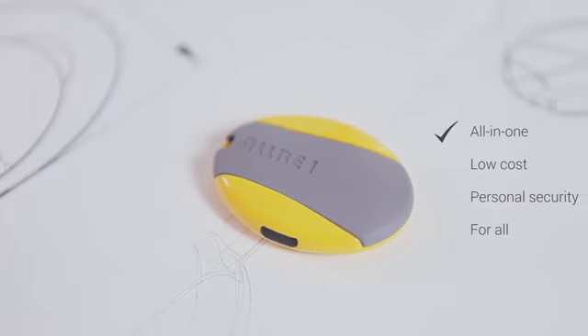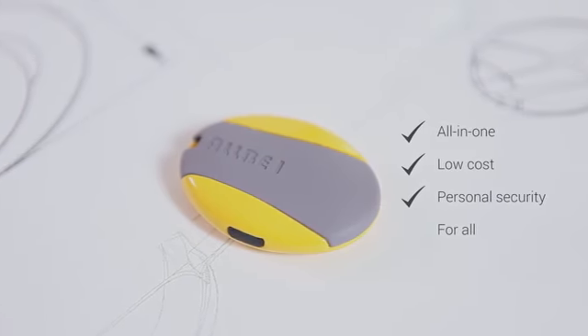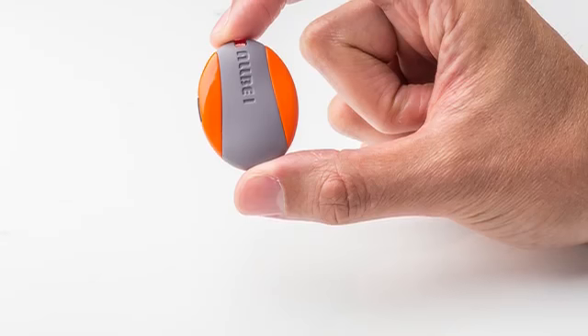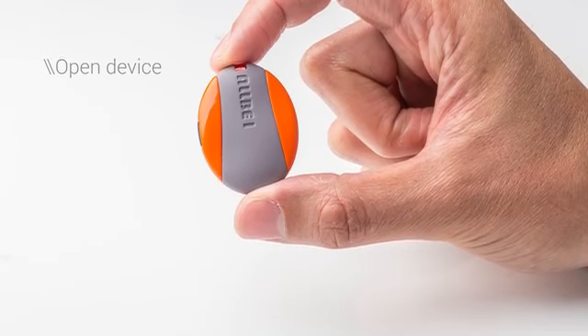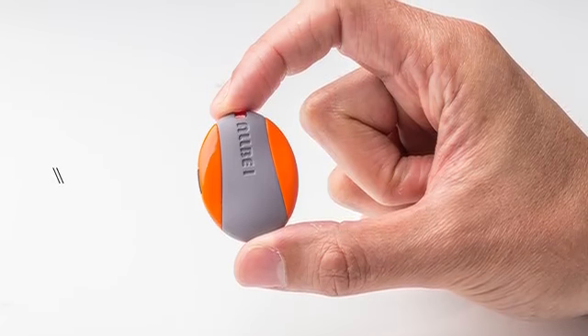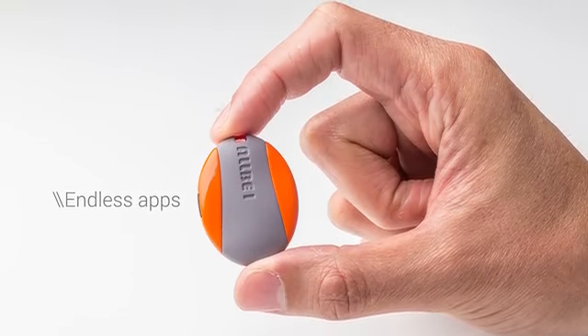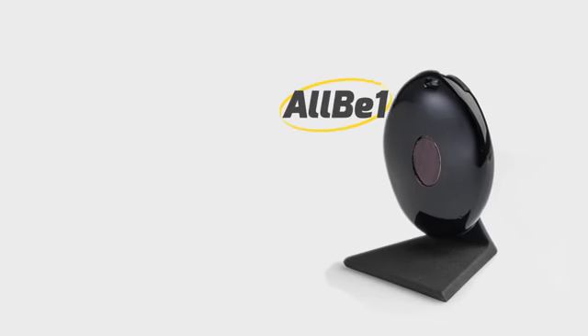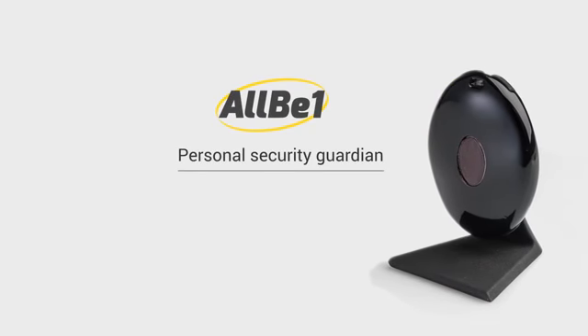AllB1 is an all-in-one, low-cost, personal security solution that is accessible to all. And that's not all — AllB1 is an open device and we invite all developers to use it to create almost endless apps for future AllB1 uses. With your support and our vision, we will be able to help everyone feel secure everywhere.